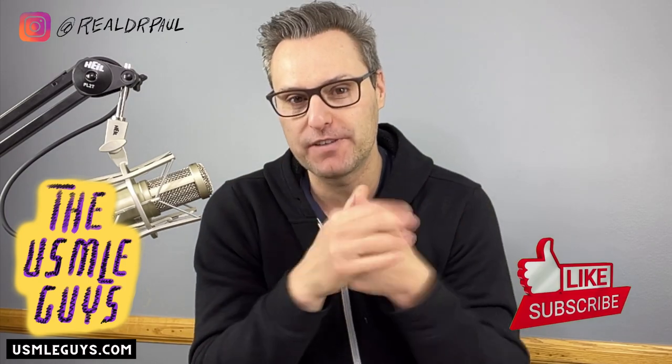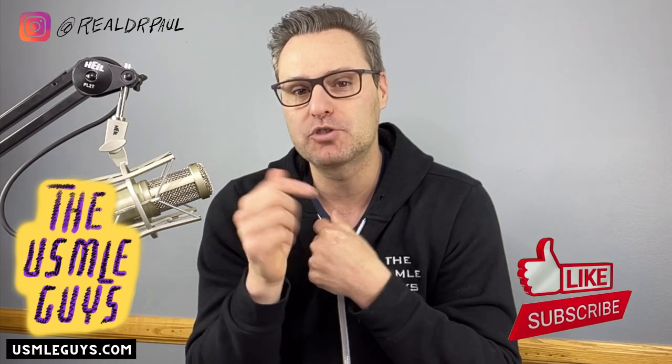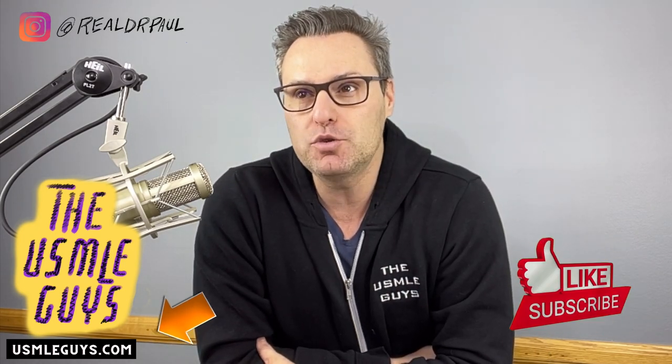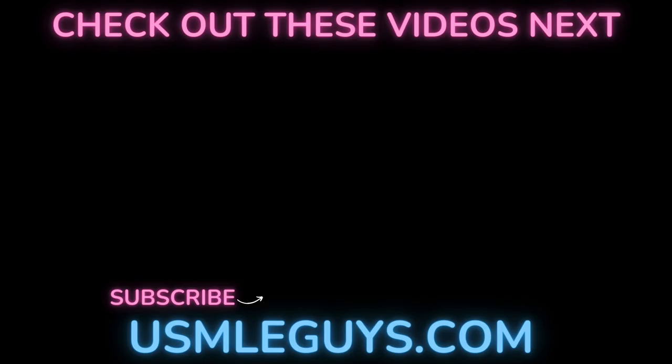Follow that strategy, guys, and you will position yourself to do as well as you possibly can. I can't guarantee a certain score, but I can guarantee that if you follow this, you will put yourself in the best position possible to crush your exams. I hope that was helpful. If it was, do me a huge favor and hit that thumbs up button below. If you're not yet subscribed, hit that subscribe button and set up notifications. If you have friends and colleagues that can benefit from this, don't hesitate to share it with them. As always, I appreciate you guys sticking around to the end. I will see you on the next episode.